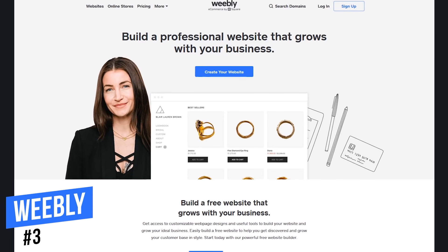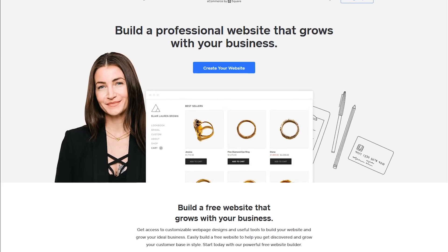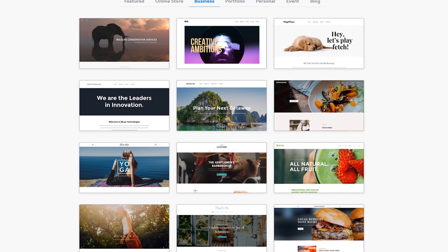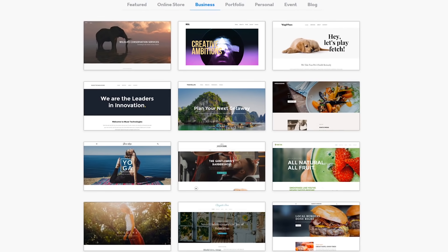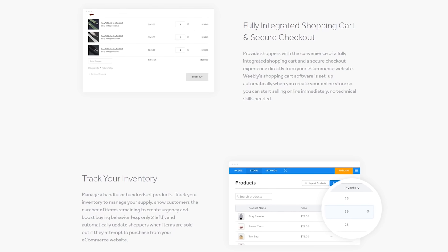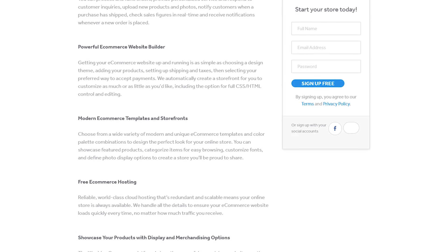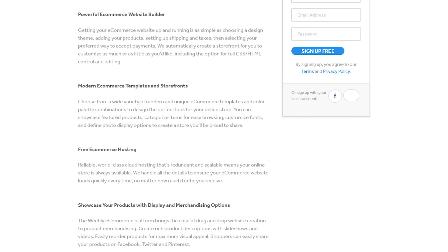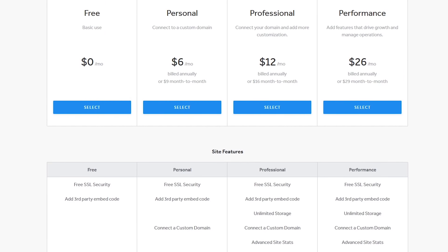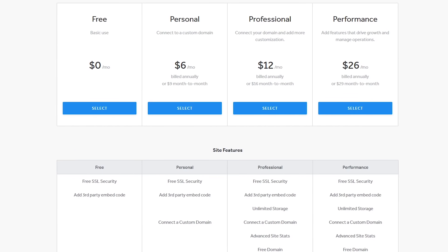At number three, Weebly — owned by Square — is best for those involved in e-commerce with no coding experience who want to create a professional-looking website with an online store. Its drag-and-drop tools make it easy to use. While it only has 63 templates, they're all professionally designed and feature-packed. For e-commerce, it includes a fully integrated shopping cart with secure checkout and inventory tools. Other features include apps for Android and iPhone to manage your store anywhere, free hosting, filtered product search, and more. The free plan includes the basics but limits storage to 500 megabytes and doesn't allow a custom domain unless you upgrade. Paid plans start at $6 per month billed annually, with a 30-day money-back guarantee.